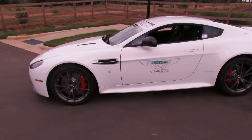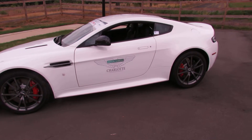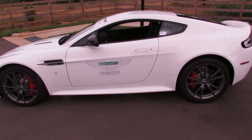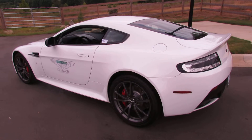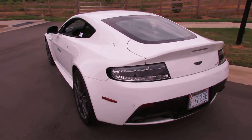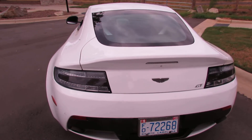2015 Aston Martin V8 Vantage GT Carbon Edition. This vehicle is available in Charlotte, North Carolina, with Aston Martin Maserati of Charlotte. This vehicle is listed at $128,000.